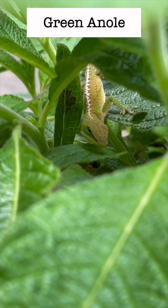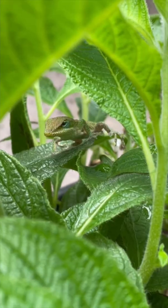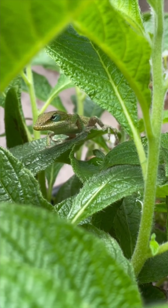Meet the Green Anole. This little lizard generally likes to spend its time up in the trees, and they're able to climb up and down trees and vertical walls with incredible speed and agility.